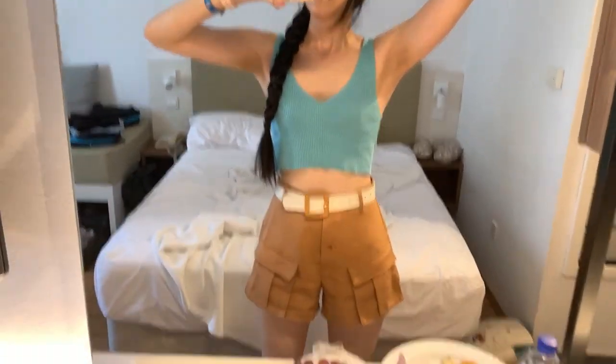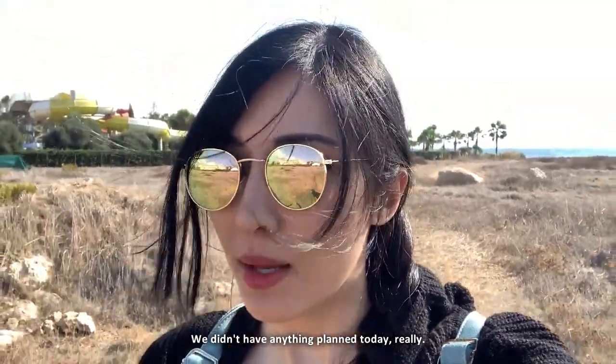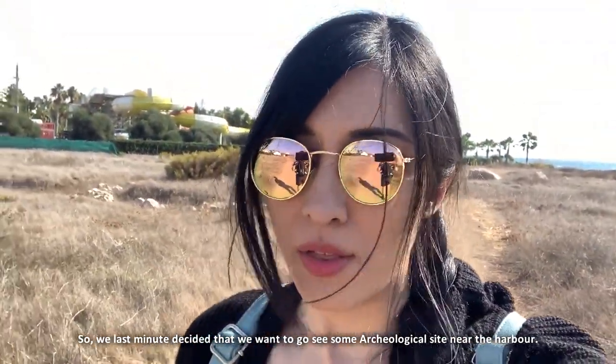All ready! Levi calls this the Lara Croft outfit, so I did my hair like that too. We didn't have anything planned today really, so we last minute decided that we want to go see some archaeological site near the harbour.